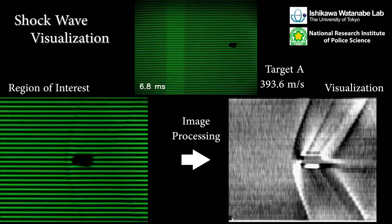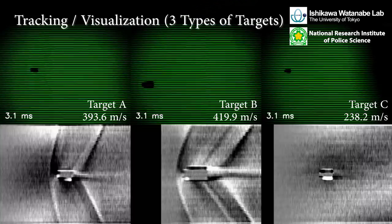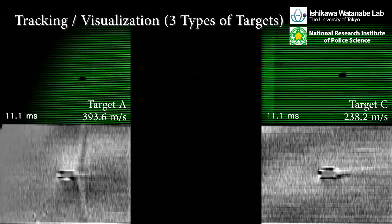We applied this tracking background-oriented Schlieren to three different types of objects. Regarding one object, we succeeded in observing unsteady shockwave phenomena with the actual flying object.